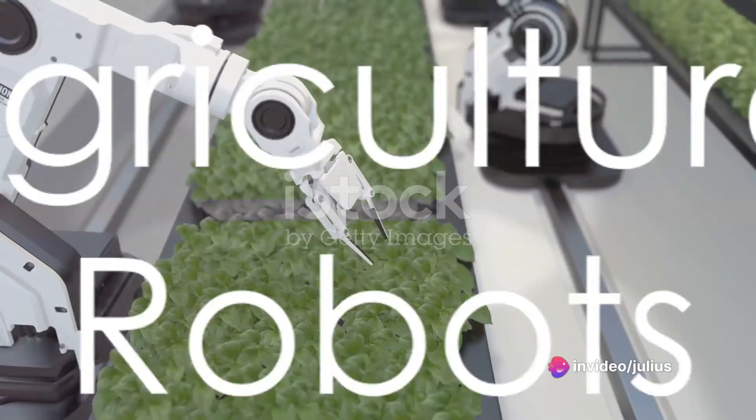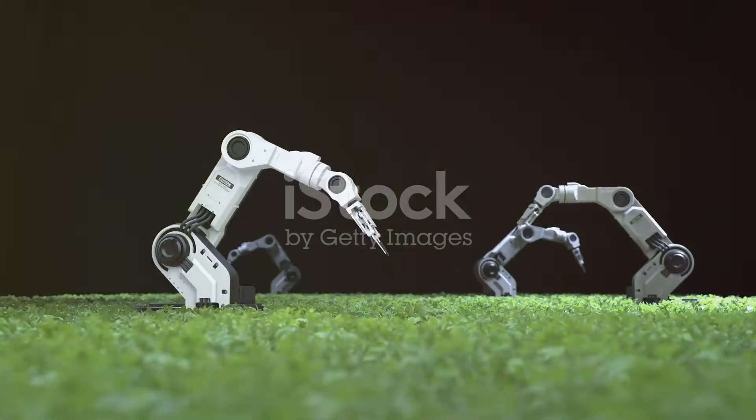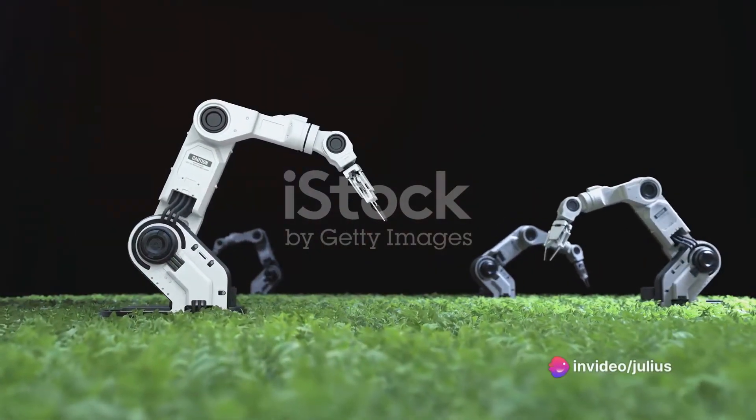But what about the great outdoors? Agricultural robots have that covered. These mechanized farmhands handle planting, harvesting, weeding, pest control, and crop monitoring, helping to improve efficiency and reduce labor in farming.